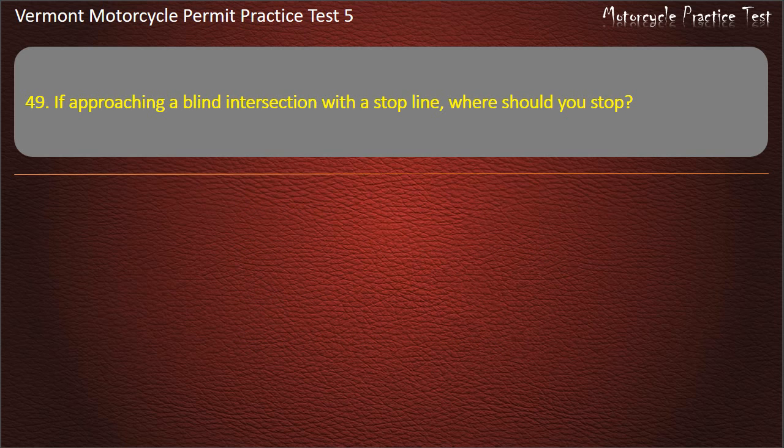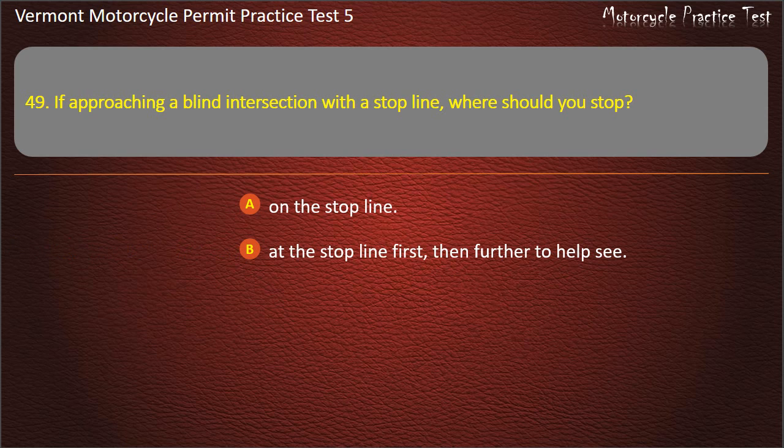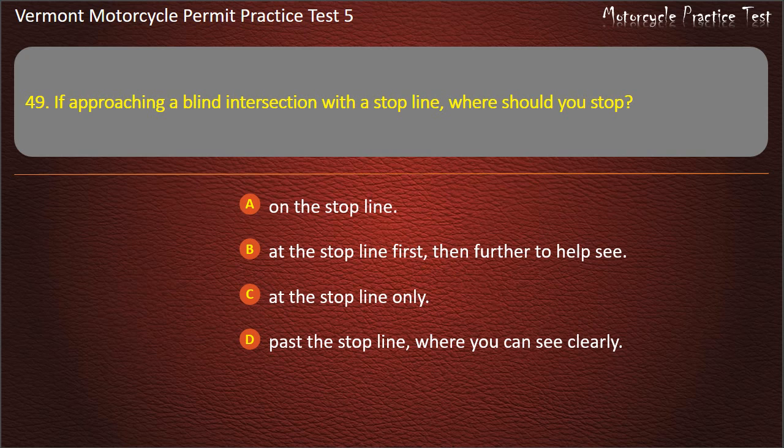Question 49. If approaching a blind intersection with a stop line, where should you stop? On the stop line. At the stop line first, then further to help see. At the stop line only. Pass the stop line where you can see clearly. Answer: At the stop line first, then further to help see.